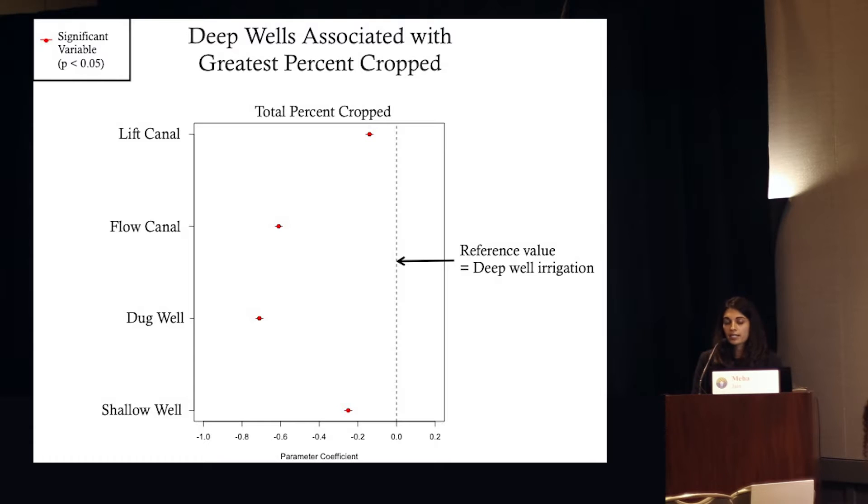This is a parameter estimate graph showing the results of our regression across all of India. The dotted line represents the reference value for deep well irrigation — groundwater tube wells typically 100 meters or lower, often the type of irrigation many farmers rely on. We compared different types of canal and other types of groundwater irrigation to deep well irrigation. Basically, all other types of irrigation are associated with less winter crop production than deep groundwater.